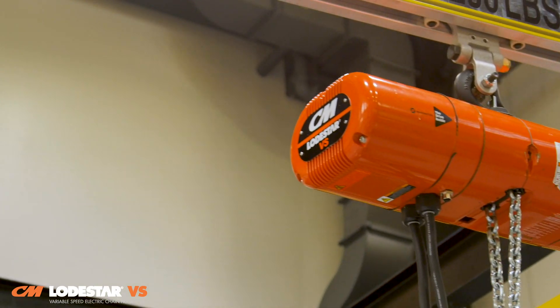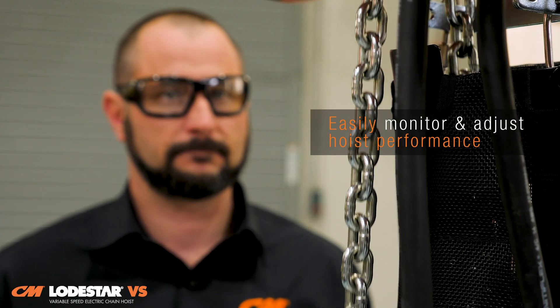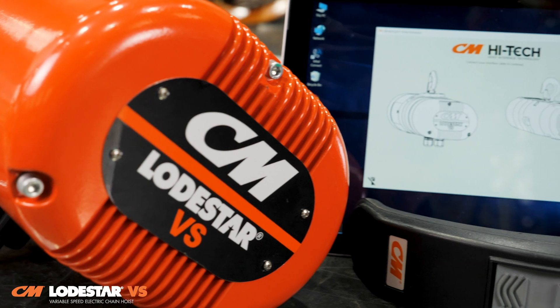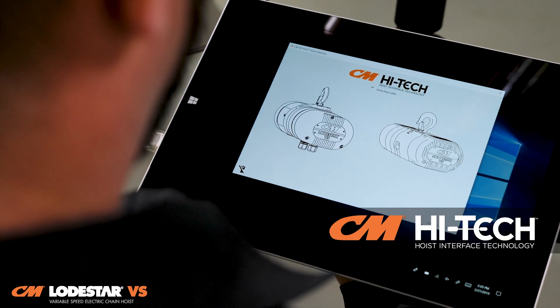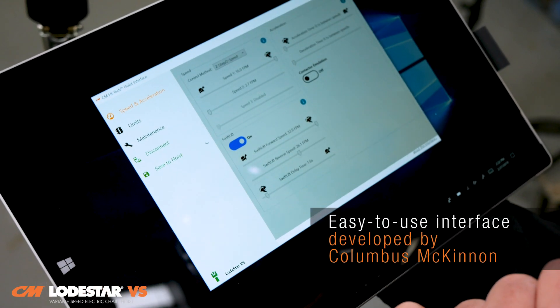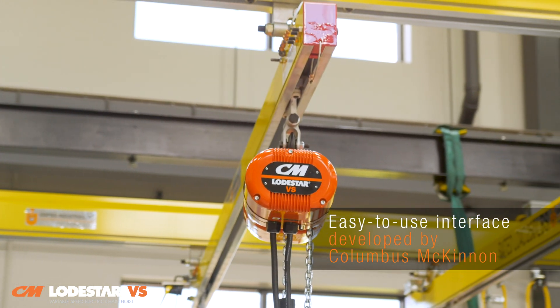The result? A one-of-a-kind intelligent hoist that puts the power to monitor and adjust the hoist performance right at your fingertips. What makes the Lodestar VS unique is CM Hi-Tech hoist interface technology, one of the easiest to use computer interfaces on the market,